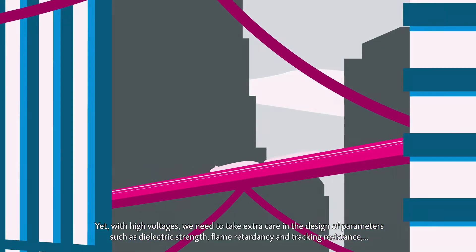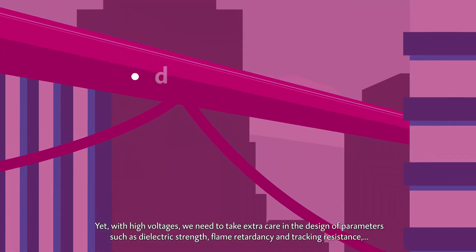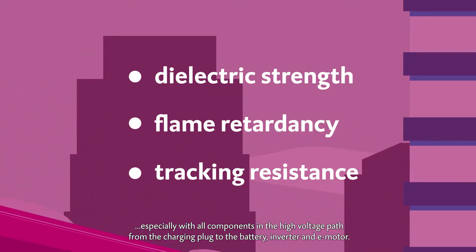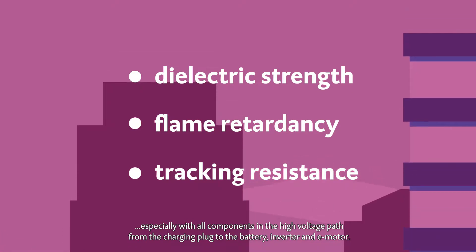Yet with high voltages, we need to take extra care in the design of parameters such as dielectric strength, flame retardancy, and tracking resistance — especially with all components in the high-voltage path from the charging plug to the battery, inverter, and e-motor.